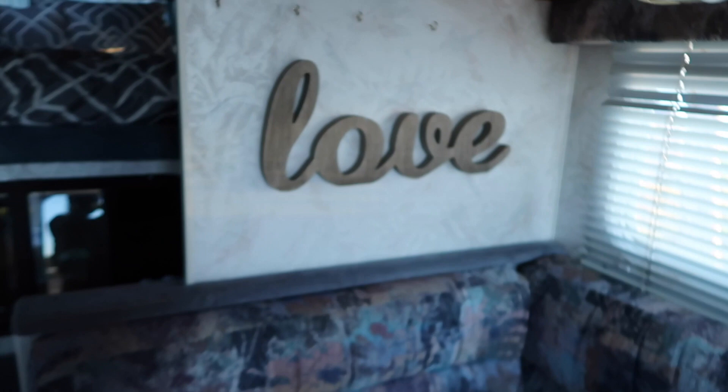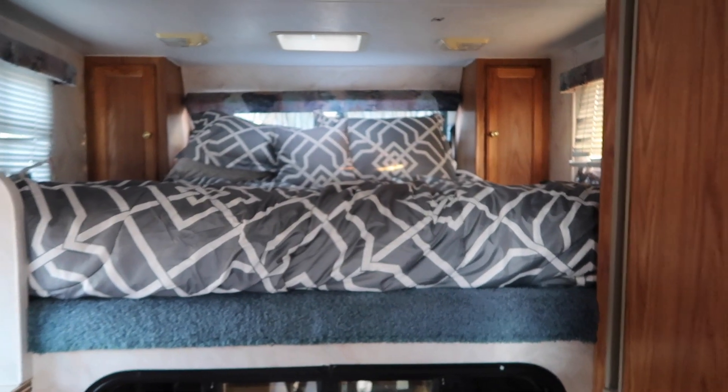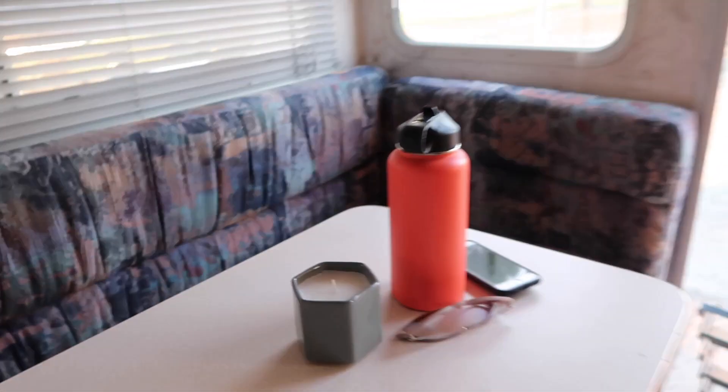We haven't added a ton, just the little stuff. Look at this sign, you guys — isn't that so cute? London picked it out, well actually Nick picked it out. Look at our bed — we got a bedspread! I got this cute little candle here too. It's just coming together, you guys.